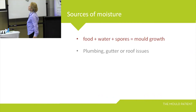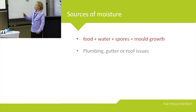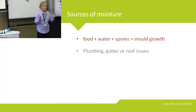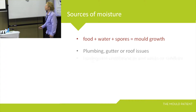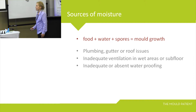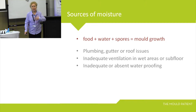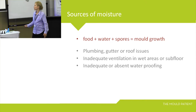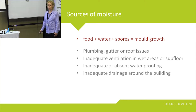Food, water, and spores equal mould growth. Food is everywhere. Spores are everywhere. Water is the key to mould-related problems: plumbing, gutter issues, roof issues, inadequate ventilation in wet areas, inadequate waterproofing — an enormous number of dodgy builders don't waterproof shower recesses adequately — and inadequate drainage around the building.